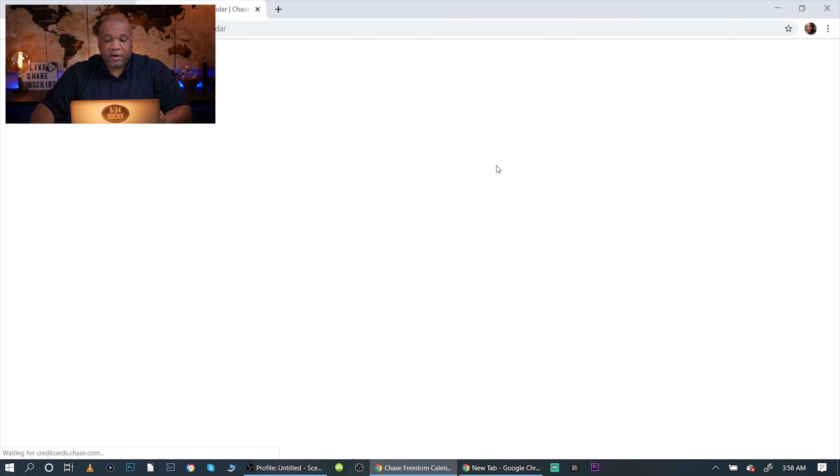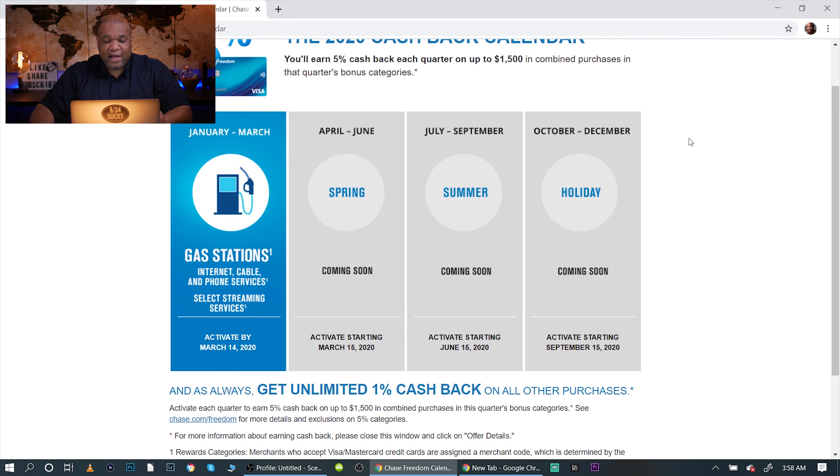Let's look at the calendar. What I don't like about their calendar, if you compare it to the Discover It card — the Discover It also gives you five points per dollar spent, but what I like about that card is they'll show you the whole calendar for the whole year, so you can see it's going to be Walmart and Target this quarter, gas stations the next quarter, restaurants after that.